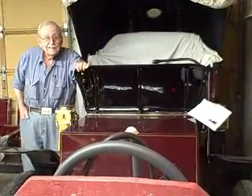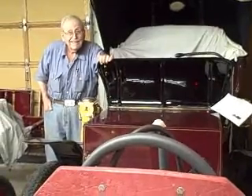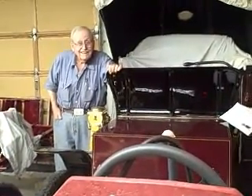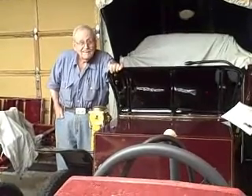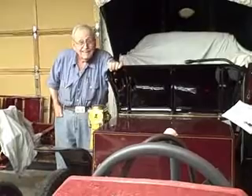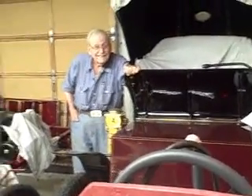Hi, this is Yvette Vandebrink, and we are out in Spearfish, South Dakota, talking with Les Shoukard. He is showing me his electric car, and we are looking at his collection of electric, steam, and early Ford vehicles, among others. We're getting educated today.